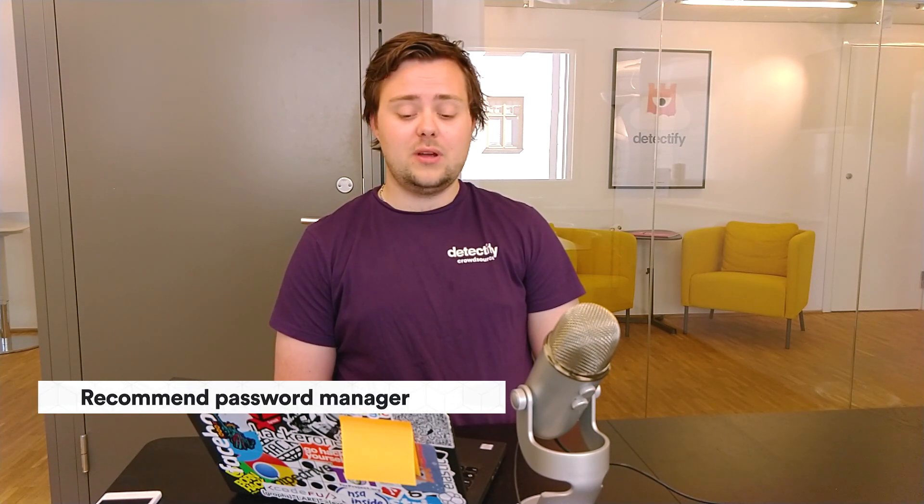There are a lot of things you can do to help them be secure, because we can expect that they don't really know security. One thing could be to offer two-factor authentication in the sign-in flow, just to have them stay more secure. It could also be a good idea on sign-up to recommend they use a password manager like 1Password or LastPass or something similar.